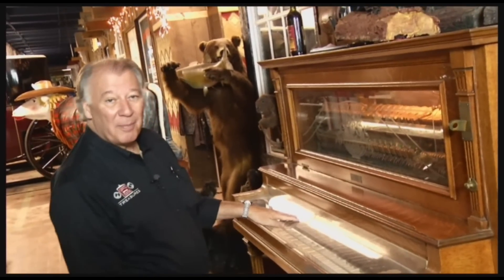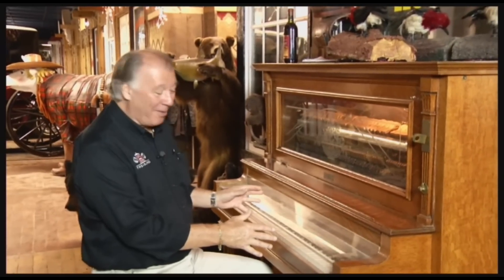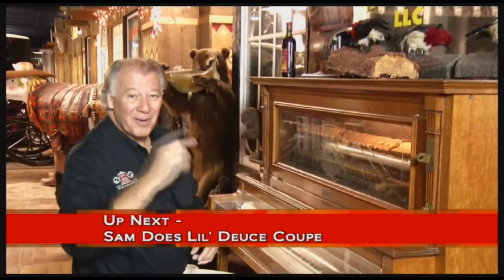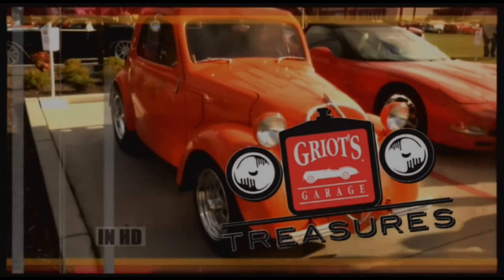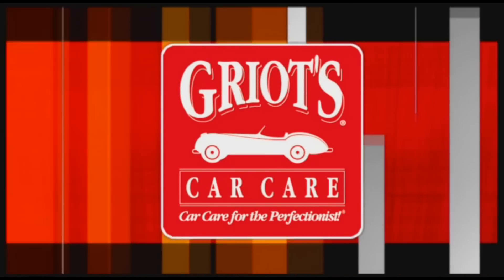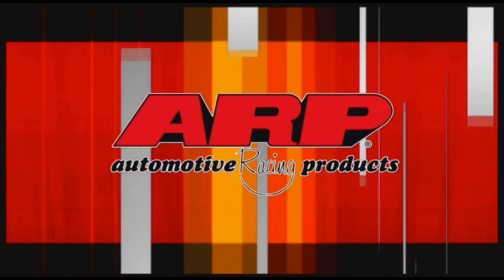My mother always wanted me to learn to play the piano. Well, I never really did, but this is about as close as I came to it. Anyway, there's a lot of stuff here in this museum — player pianos, stuffed animals, you name it. We're going to show you a lot more cars right after this message. Stay with us. This edition of Griot's Garage Treasures is brought to you by Griot's Garage, car care for the perfectionist; by ARP, the world leader in fastener technology; and by Advance Auto Parts — service is our best part.